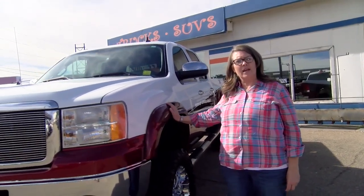Hey guys, this is Kathy Ward with Ward Motor Company in Amarillo. We're at the corner of I-27 and 45th. I have a couple of vehicles to show you today.